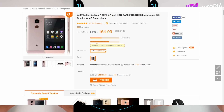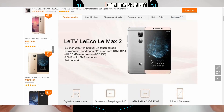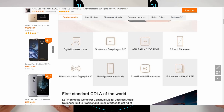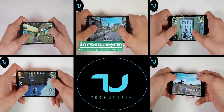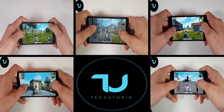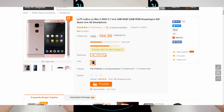Next up is the Letv Leko Le Max 2, currently selling on Banggood for only $165. It has a larger 5.7-inch screen with nearly the same specs — 4GB of RAM, 32GB of storage, and Snapdragon 820. Incredibly, it features a 2K resolution screen for $165, running MIUI on Marshmallow, with an 8 megapixel front camera and 21 megapixel back camera. It also includes lossless digital audio and 4G VoLTE support in an ultra-thin metal unibody — an unbelievable price tag.